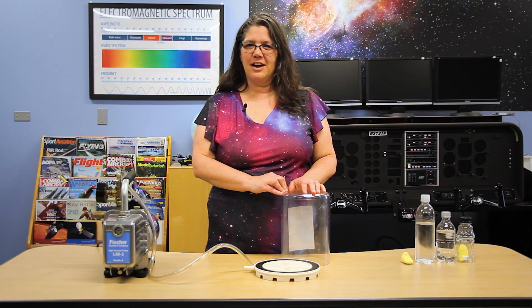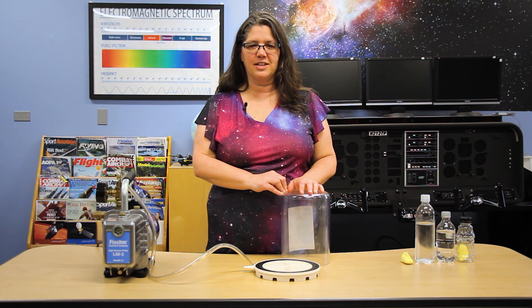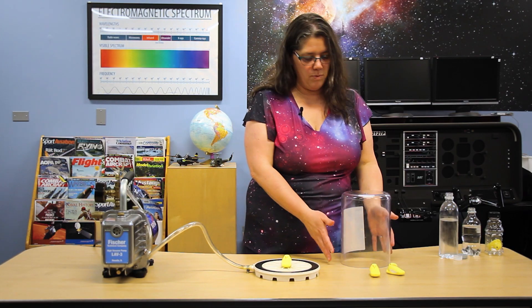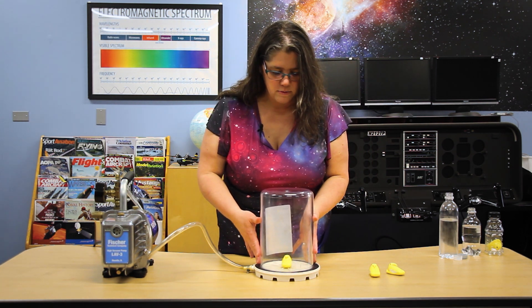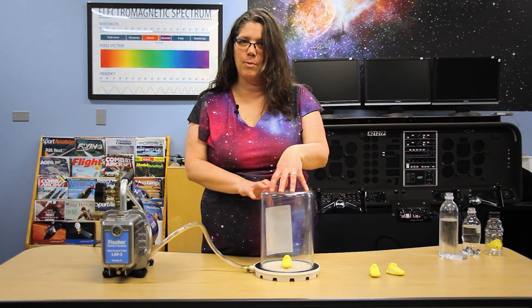I want to show you what happens to the human body when we have less and less air pressure pushing on us, until the point that we can't survive any longer. I'm going to take this marshmallow peep and show you what would happen if you were going up high into Earth's atmosphere or into space without a suit on, by putting it in a bell jar where I'll take away the air pressure.